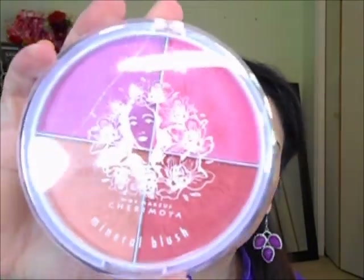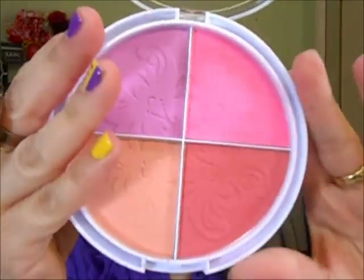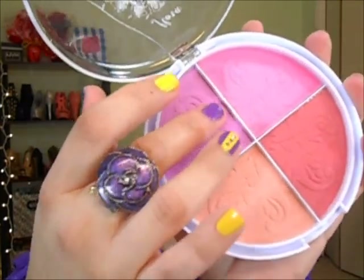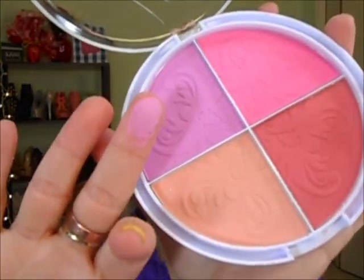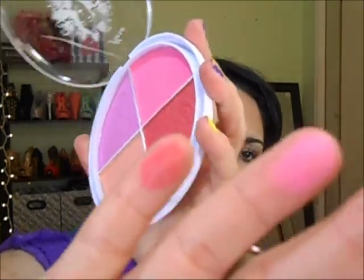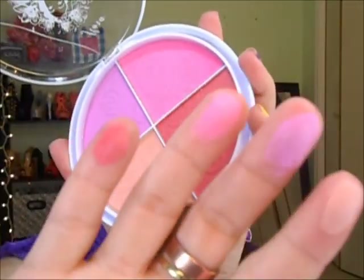I got a Sherry Moya mineral blush kit — look how big it is! It has four different shades. I thought the colors were really cute and I just got it to try. Let me do a swatch — look how pretty! It's a little bit powdery but it's really pigmented. I'll try it and let you guys know.